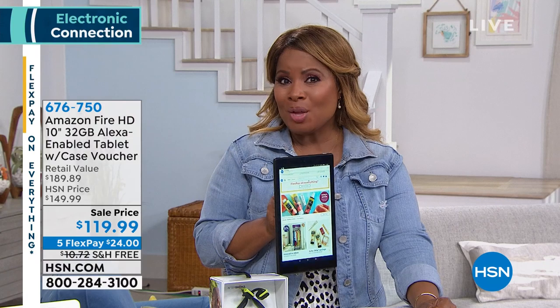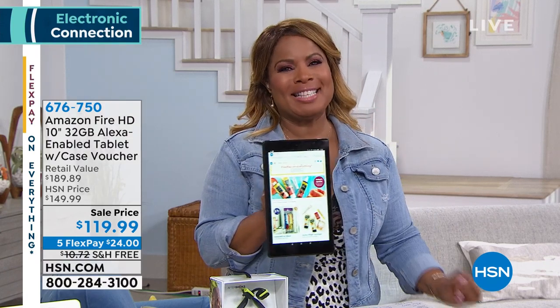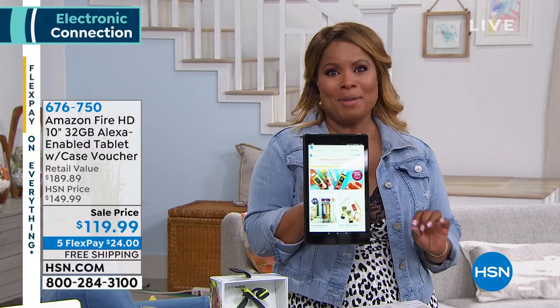That's not even the best story. We have it at the lowest price — lower than Amazon. Lowest price anywhere. Amazon hooks us up here at HSN.